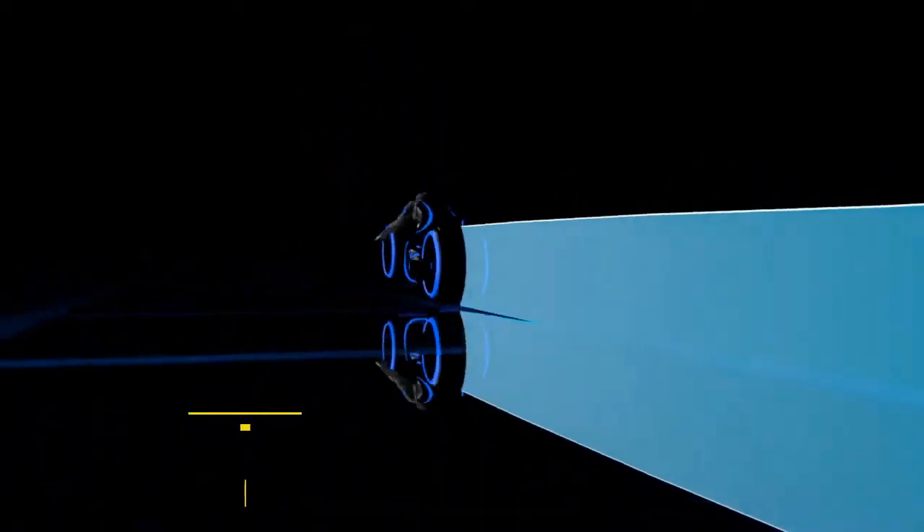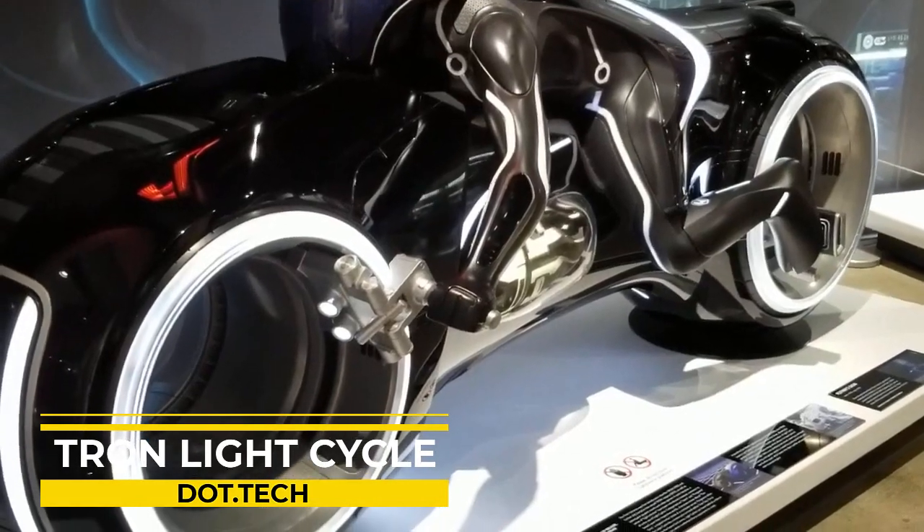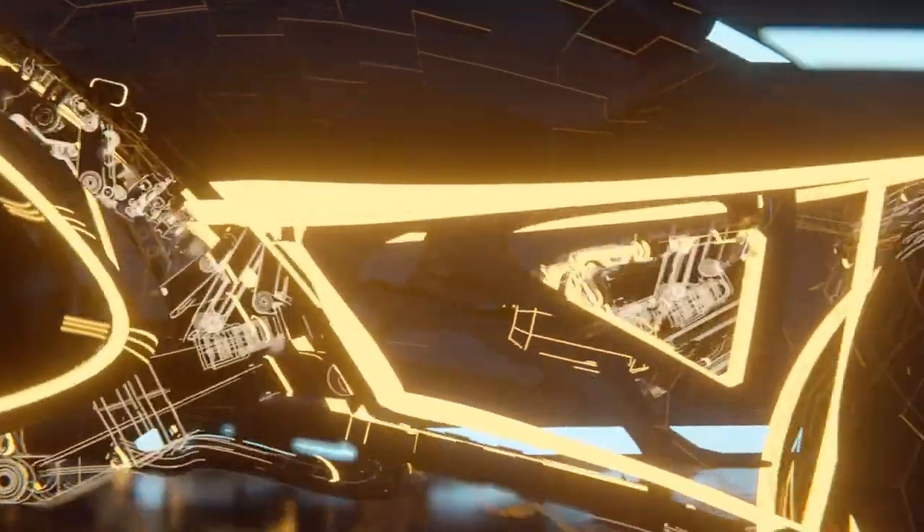Get ready for a blast from the past with this iconic vehicle from a classic film. In the 1982 movie Tron, a virtual reality world was created complete with high-speed races on a sleek futuristic motorcycle.